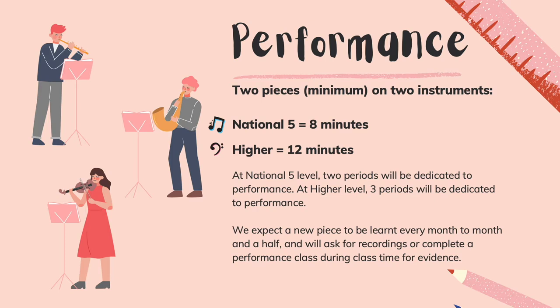For your performance, you will have two periods a week at National 5 and three at higher. For National 5, you need to have two pieces on two different instruments, so that's four in total — two for one instrument and two for the other. At National 5 this needs to last eight minutes, and for higher, twelve minutes.